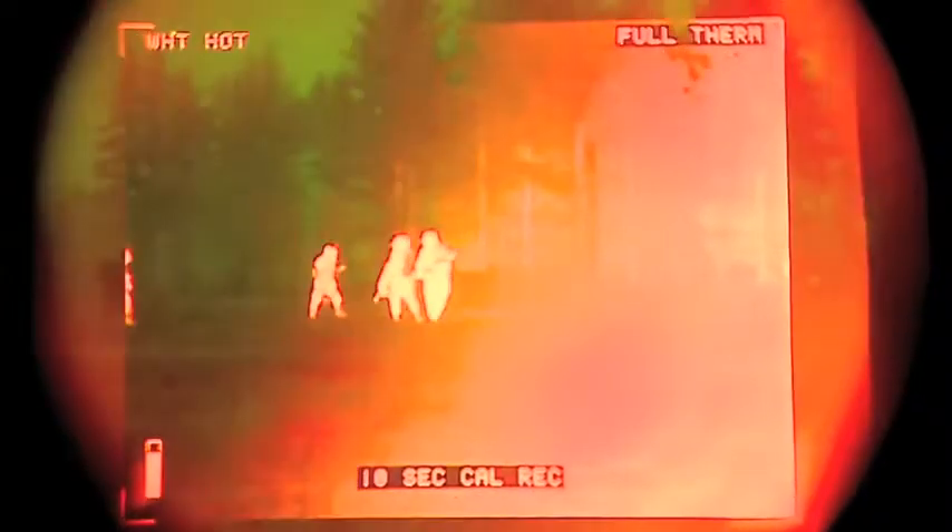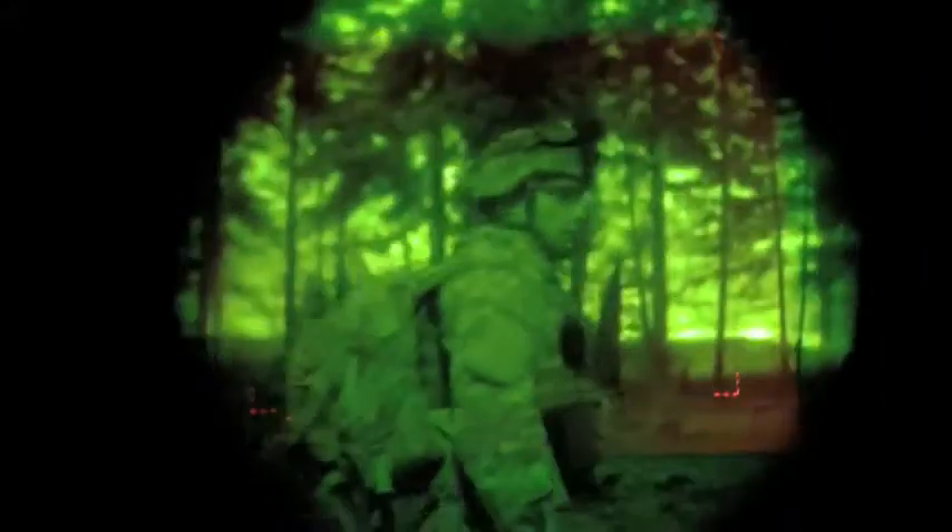From an infrared point of view, in a zero light condition, you're just dealing with thermals or you're dealing with the heat. It gives you a capability to detect targets at a much farther range than you can with the night vision goggles. By putting those together, you really get the best of both worlds based on what your atmospherics are and based on what you're really trying to do.